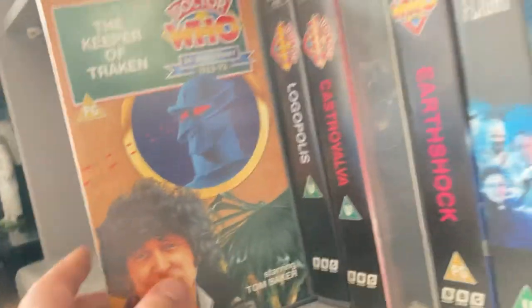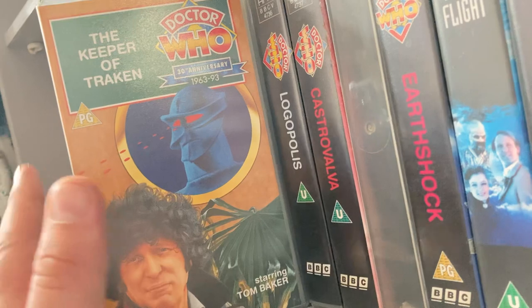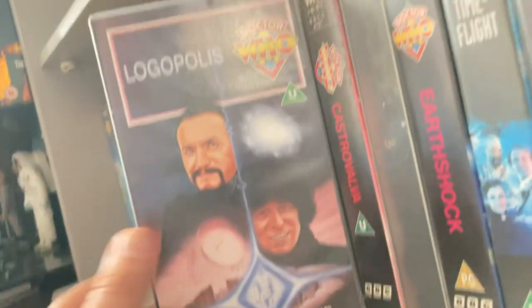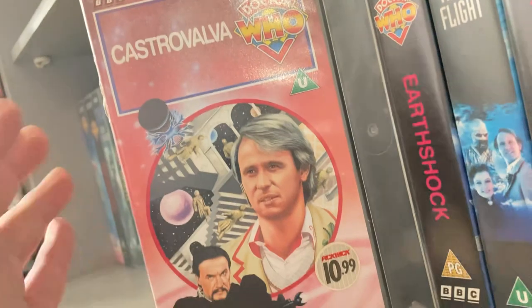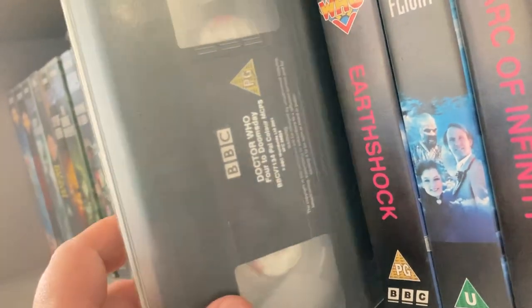'The Keeper of Traken' came in a VHS box that I paid £10 for with a couple of Peter Davison stories. 'Logopolis' came in a VHS box from the £45 charity shop bundle. 'Castrovalva' was in the same box as 'Logopolis'. 'Four to Doomsday' — this one didn't come with a cover, but I got it in the box for £23 with other VHS tapes.